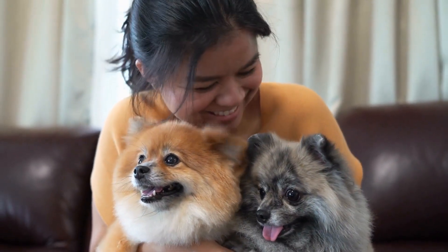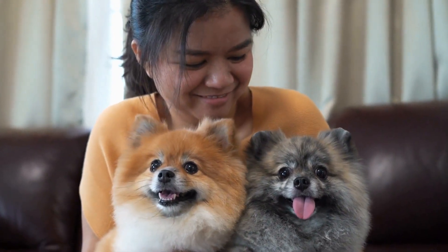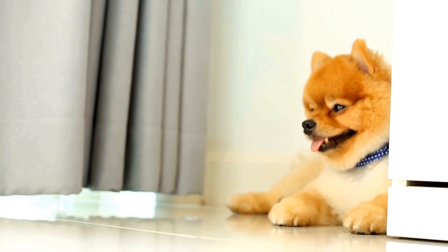The Adorable Pomeranian: Breed Overview and Facts. Pomeranians are undeniably one of the most adorable dog breeds out there. With their fluffy coats, tiny size, and charming personalities, it's no wonder they have captured the hearts of so many dog lovers around the world.